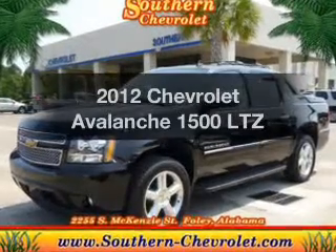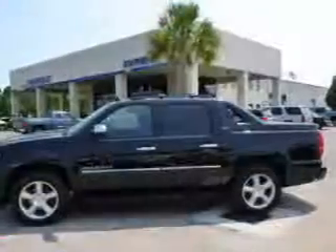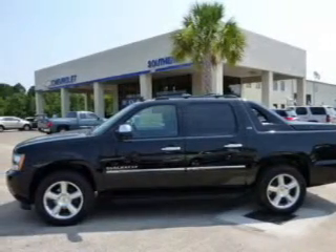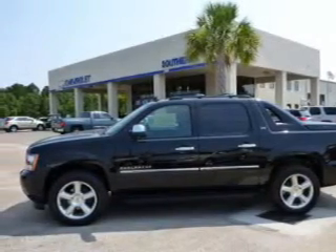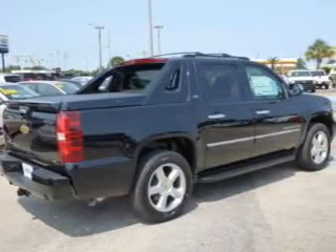Presenting the 2012 Chevrolet Avalanche. If you're looking for an automobile with great attributes, look no further. The powertrain includes rear-wheel drive with a powerful 8-cylinder engine driven by a 6-speed automatic transmission.